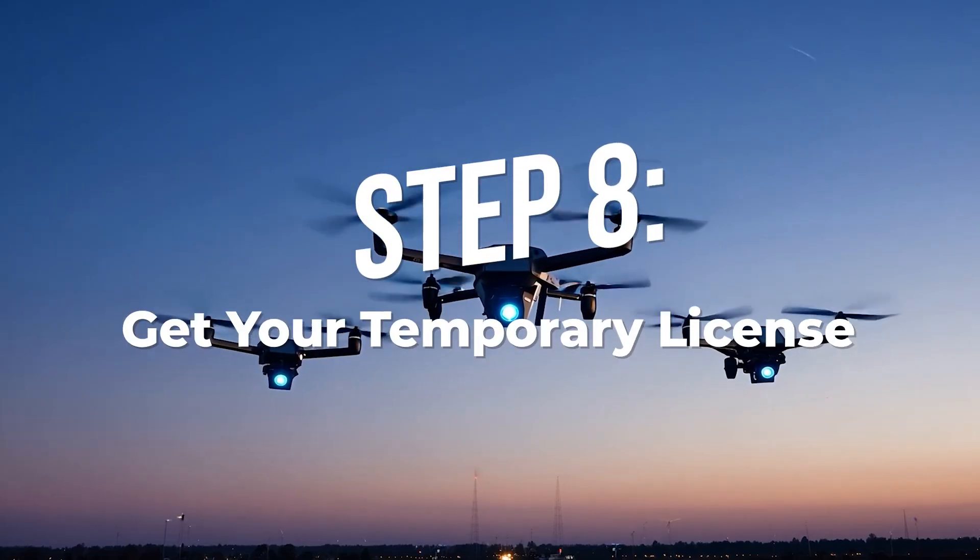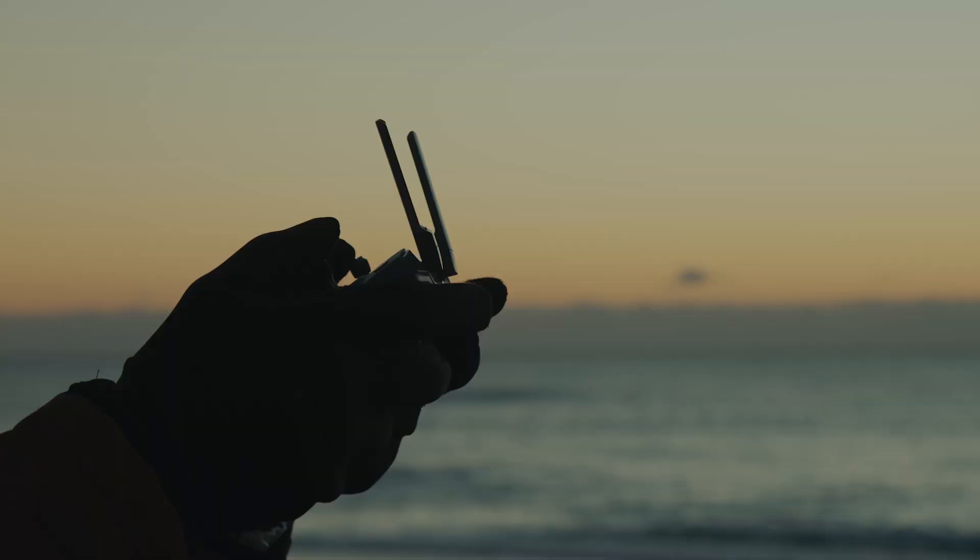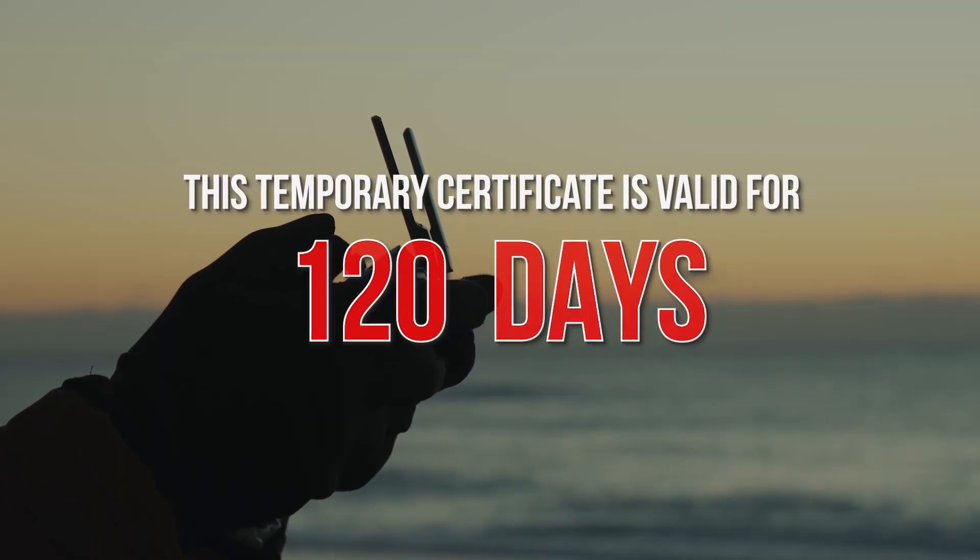Step eight: get your temporary license. Once you're approved, log back into IACRA and print your temporary remote pilot certificate. This temporary certificate is valid for 120 days, so keep a copy with you whenever you fly. If an FAA or law enforcement officer asks, this is what you need to show them.